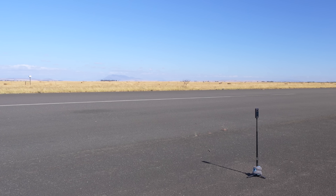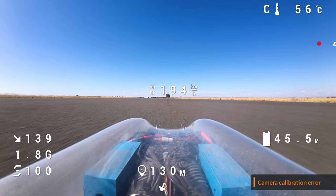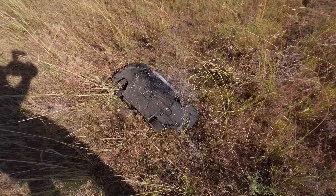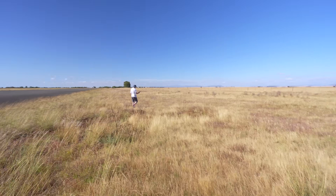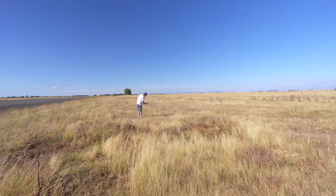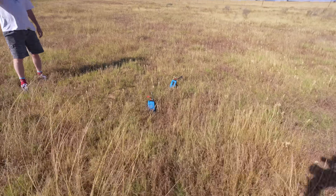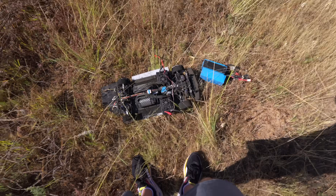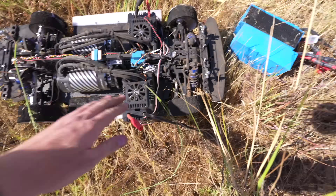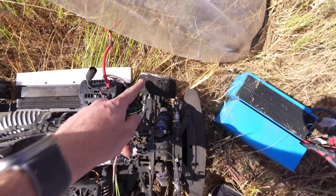And this is when the car decided it wanted to be a plane instead of a car. We are moving — the car is over here and the batteries are all the way over there. I guess that's why you need battery straps.